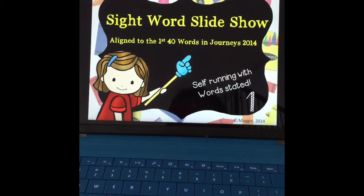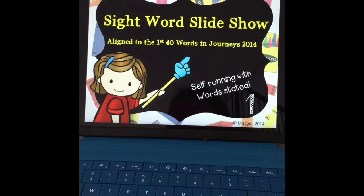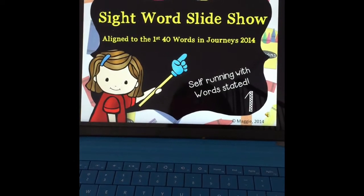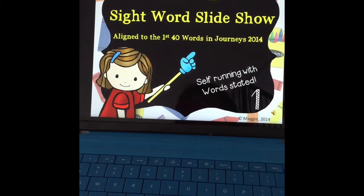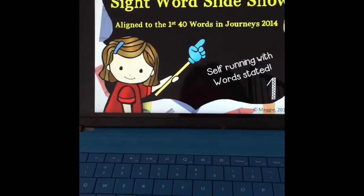We begin at the beginning of the year right off by showing number one the whole first and second quarter. By the end of second quarter, hopefully all of the students will master all of the sight words, and here's a sample of how this one goes.